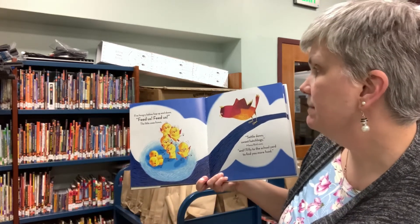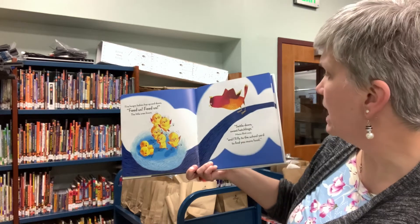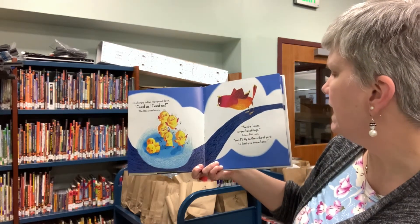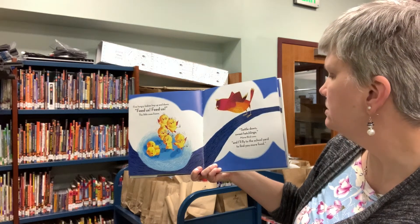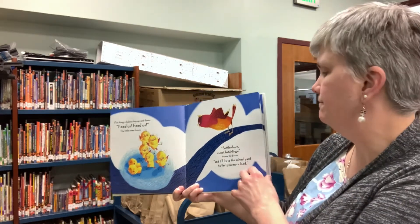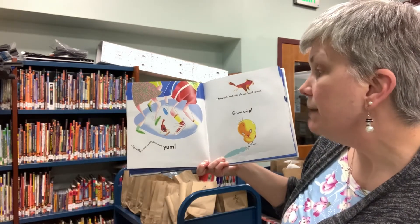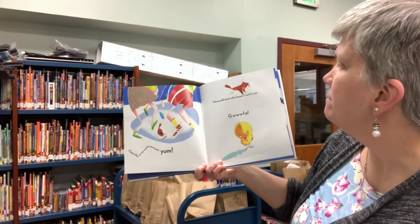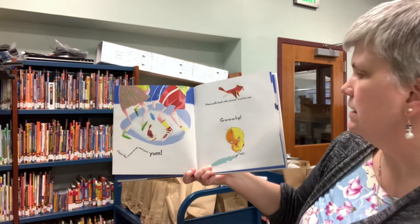Five hungry babies hop up and down. Feed us, feed us, the little ones frown. Settle down, sweet hatchlings, mama bird coos, and I'll fly to the schoolyard to find you more food. Flap, flap, swoop, swoop, pant, pant, yum. Mama puff-puffs back with a bread crust for one. Gulp!